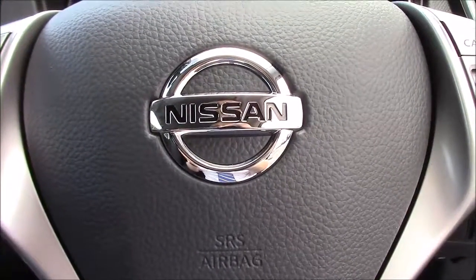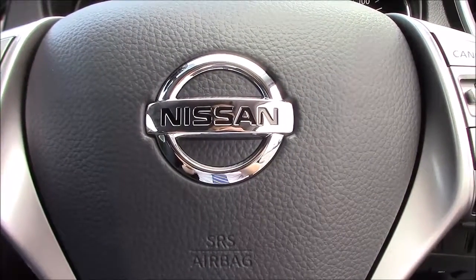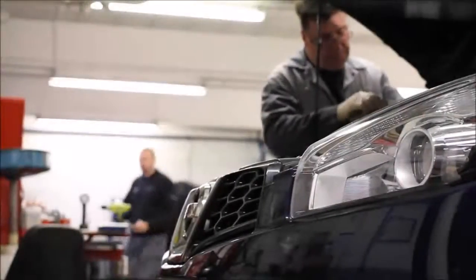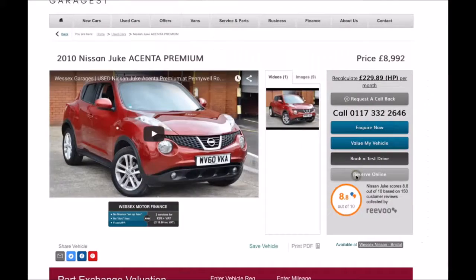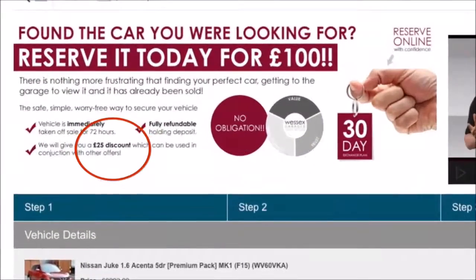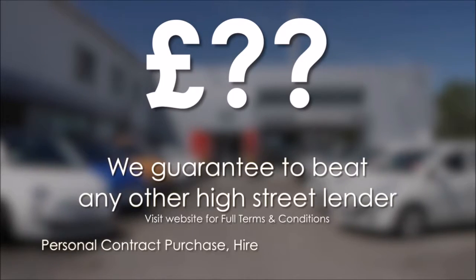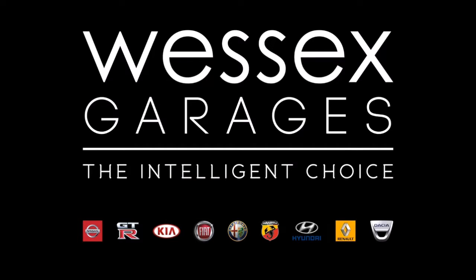This model is currently a pre-reg model, meaning it comes with only delivery mileage, and you can view and reserve it online today to receive an additional discount. Here at Wessex Nissan we guarantee you the best prices on finance, and every Wessex Garages used car receives a vehicle health check from our qualified technicians. Reserve online today and you'll receive a £25 discount. We also guarantee to beat any bank or high street lender. For further details or to book a test drive, call your local Wessex Garages sales team, or click the link to our website for a choice of over 600 used cars. Wessex Garages — the intelligent choice.